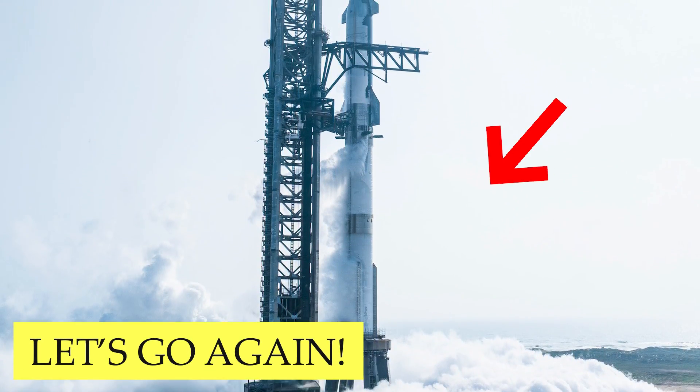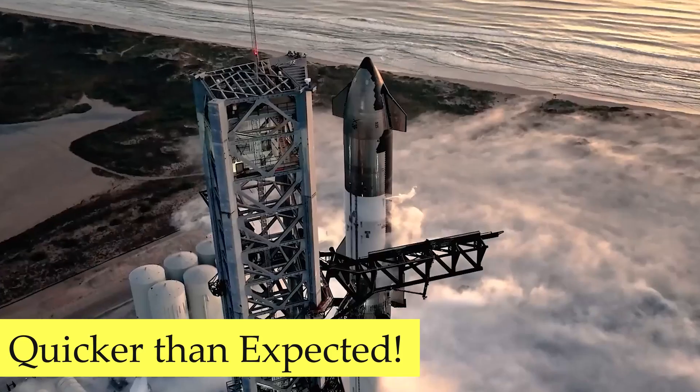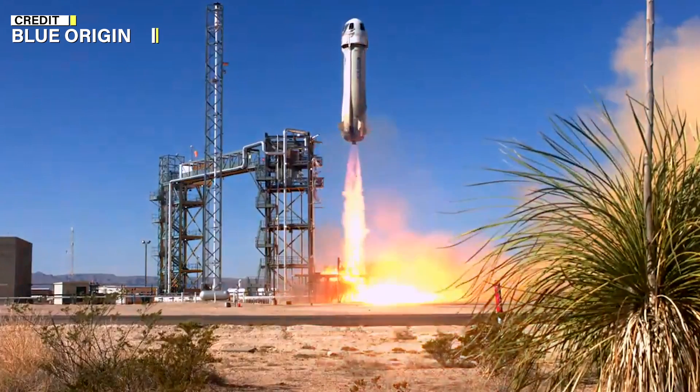SpaceX completed the wet dress rehearsal of Ship 29 and Booster 11. Elon Musk revealed the next Starship launch timeline. Blue Origin resumes crewed New Shepard suborbital flights.